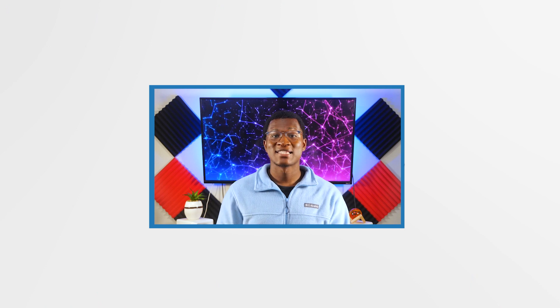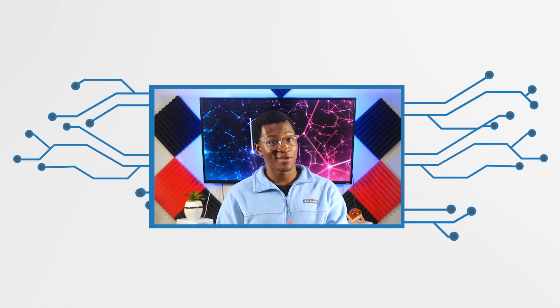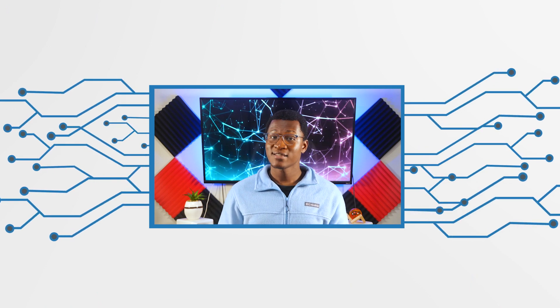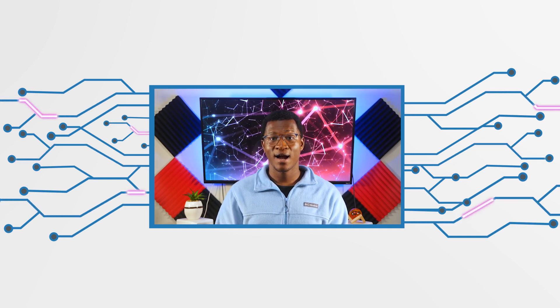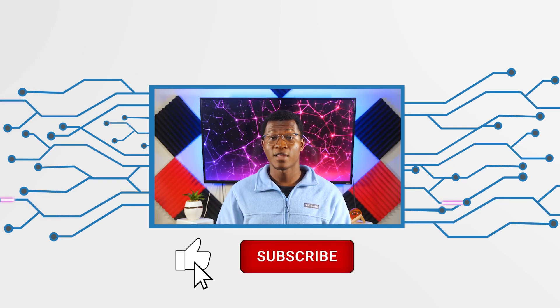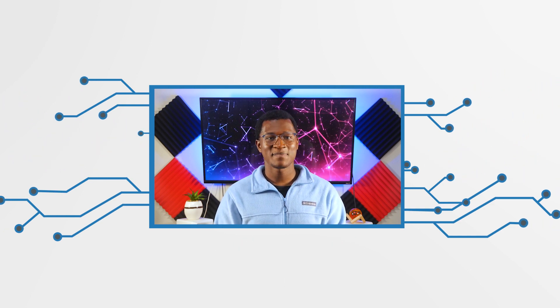And that's a wrap on the top 5 trucking payroll software that you should consider. If you'd like to know which options didn't make this list, then you can head over to techrepublic.com to read the original article and stay up to date on all things payroll.